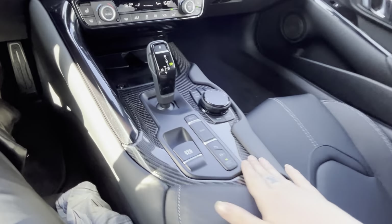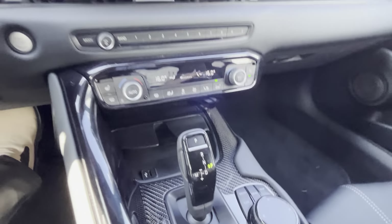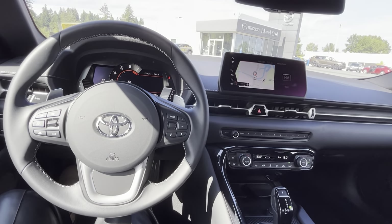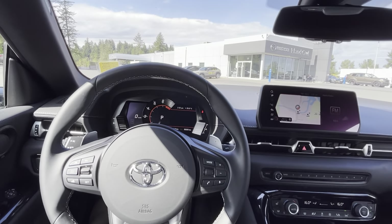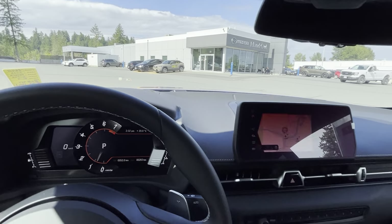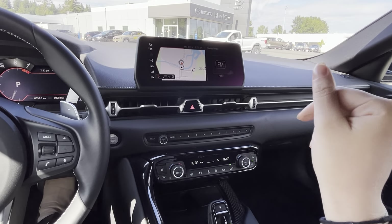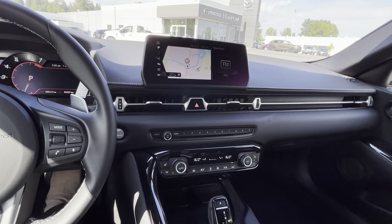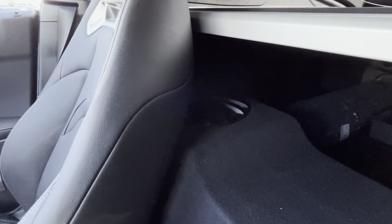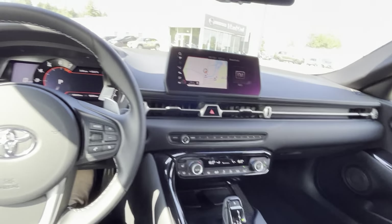We have nice carbon fiber throughout the entire vehicle. It's super comfy to sit in and looks great. With the Premium trim, you have your heads-up display, Apple CarPlay and Android Auto, and a JBL sound system with 12 speakers — nice, loud, and clear.